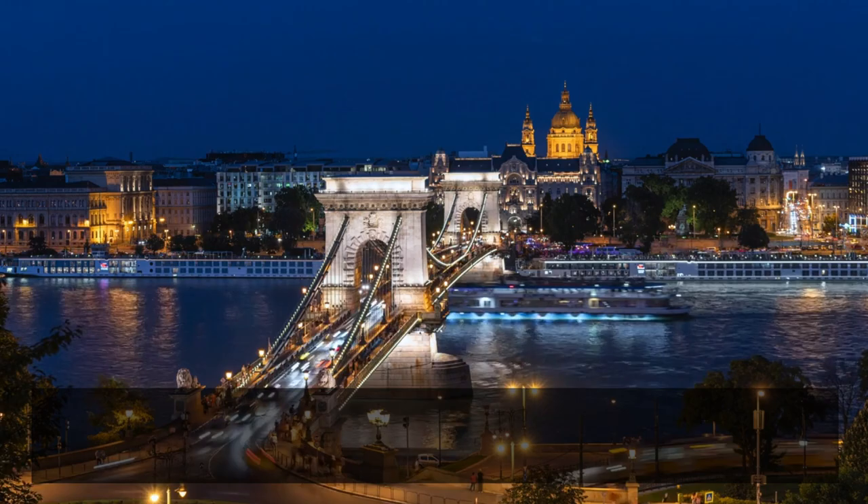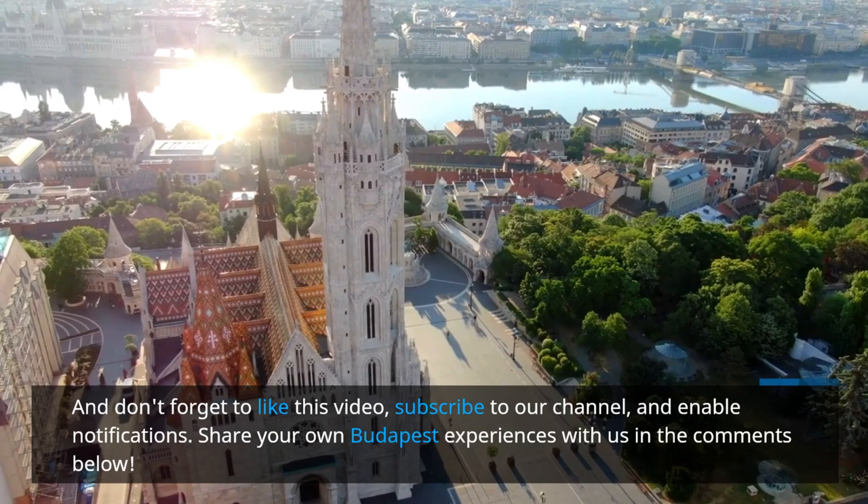Don't forget to like this video, subscribe to our channel, and enable notifications. Share your own Budapest experiences with us in the comments below.